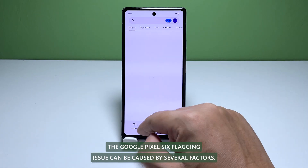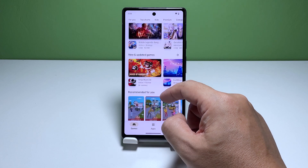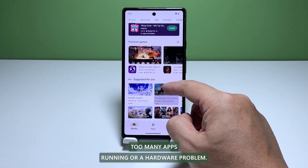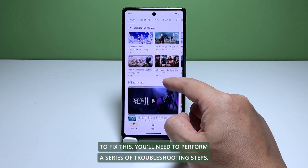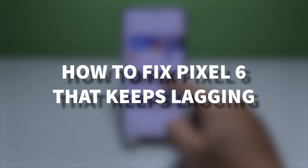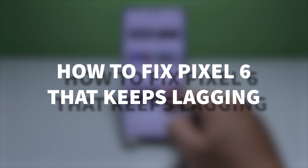The Google Pixel 6 lagging issue can be caused by several factors. It can be due to a software issue, too many apps running, or a hardware problem. To fix this, you will need to perform a series of troubleshooting steps. In this video, we will show you how to fix Google Pixel 6 that keeps on lagging.